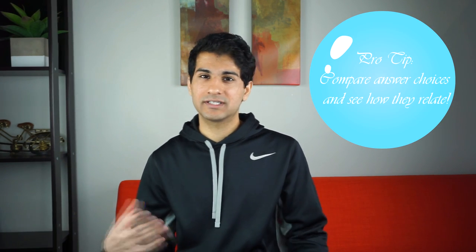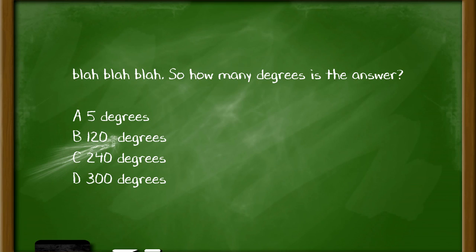A pro tip: answers that are inverses or that make up a whole are suspicious. For example, if you see answer choices of 5 degrees, 120 degrees, 240 degrees, and 300 degrees, note that 120 and 240 add up to 360 degrees — a complete whole — meaning one of those is likely a trap. After a lot of practice your brain will automatically pick up on these things, but at first take time to compare answer choices and see how they relate.